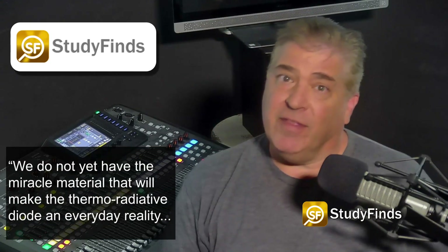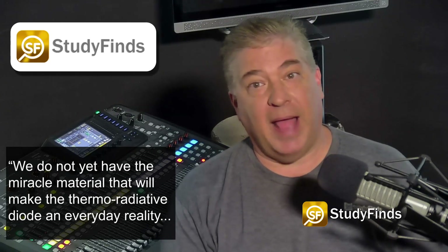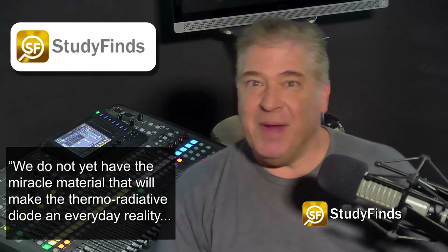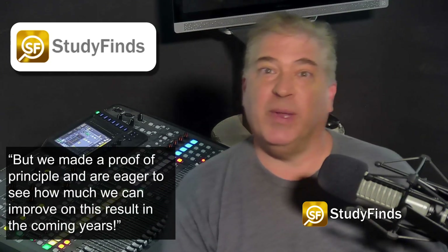Nicholas went on to say, "We do not yet have the miracle material that will make the thermoradiative diode an everyday reality. But we made a proof of principle and are eager to see how much we can improve on this result in the coming years."